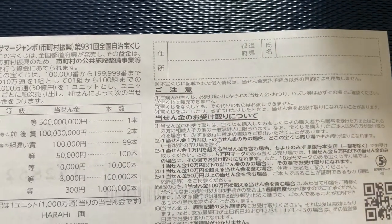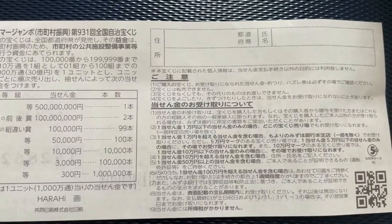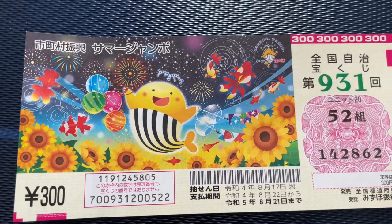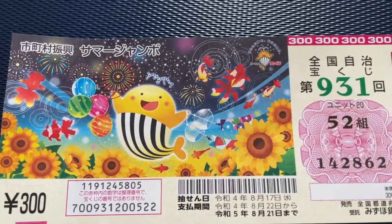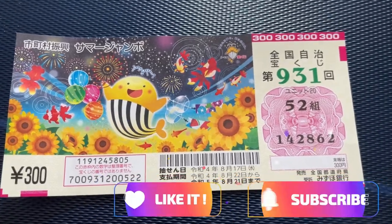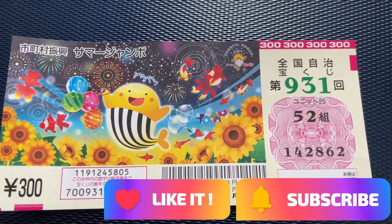All winnings are tax-free in Japan, and even tourists can play. I recommend buying at least one of these tickets — you never know. I'll be back on August 18th or 19th to show you how to check your ticket. Thanks for watching. Like and subscribe to my channel.